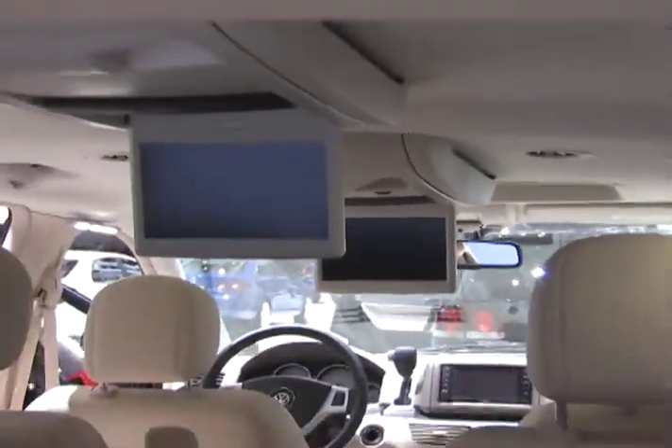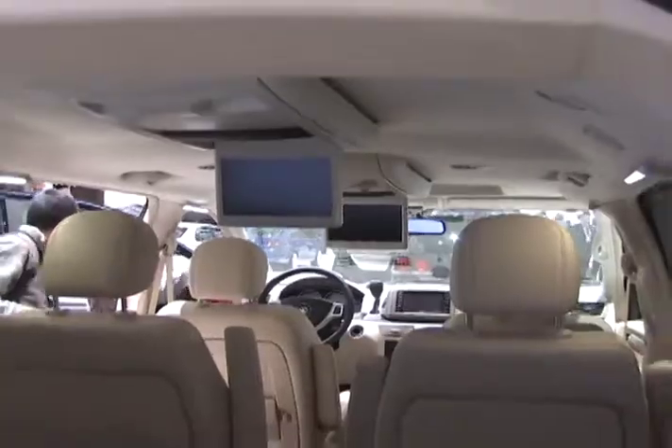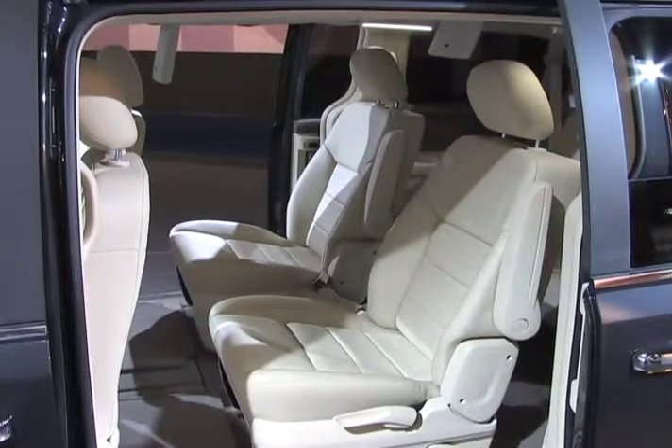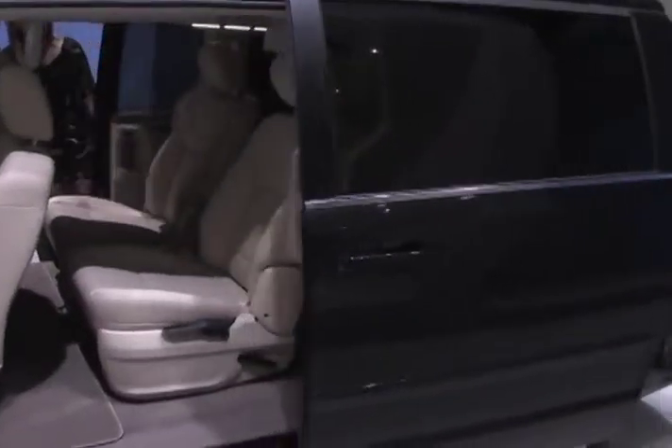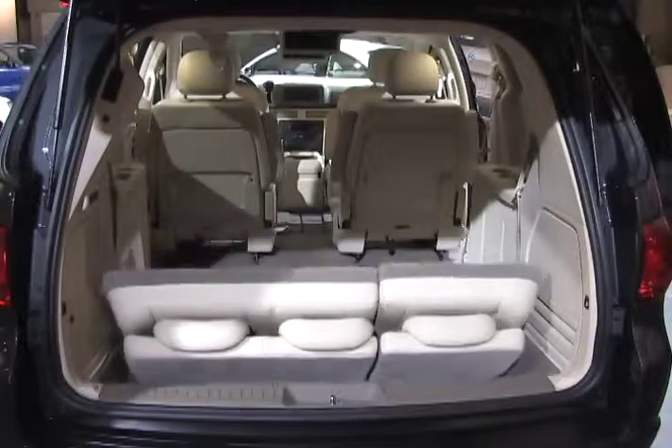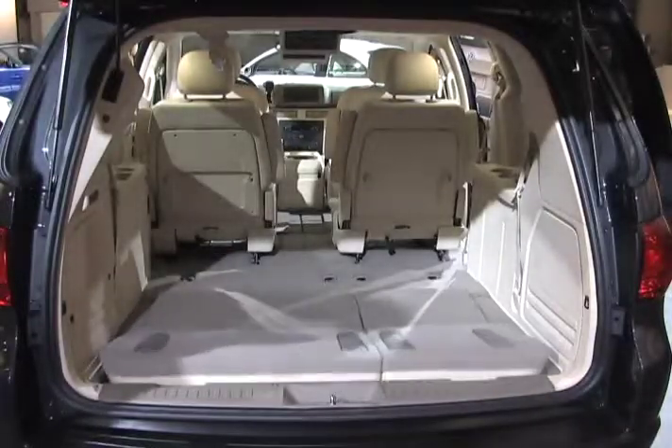The Routan is fitted with enough features to make a mother of five blush. Seating for seven is standard, with a third row that folds into the floor seamlessly. Power sliding doors and a power rear lift gate give entrance to a rear area with over 144 cubic feet of cargo space with the seats folded away.